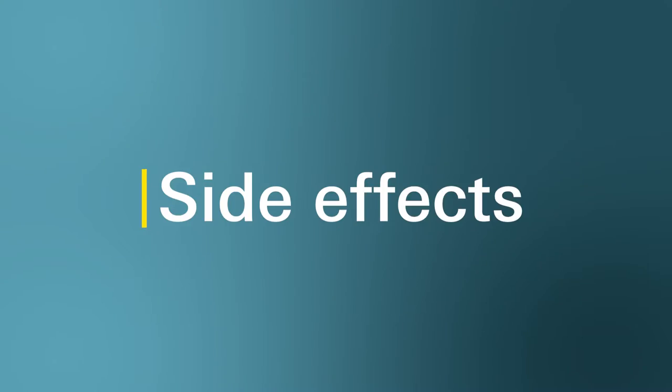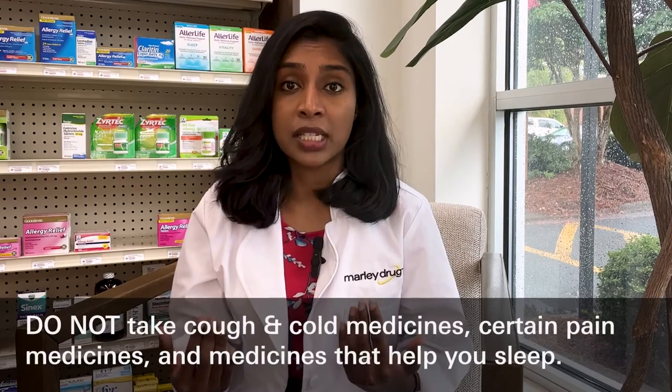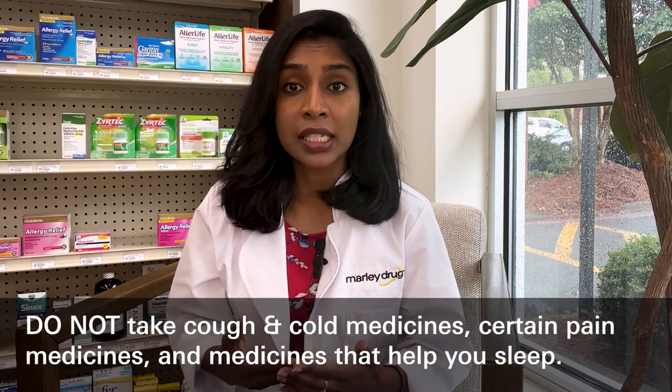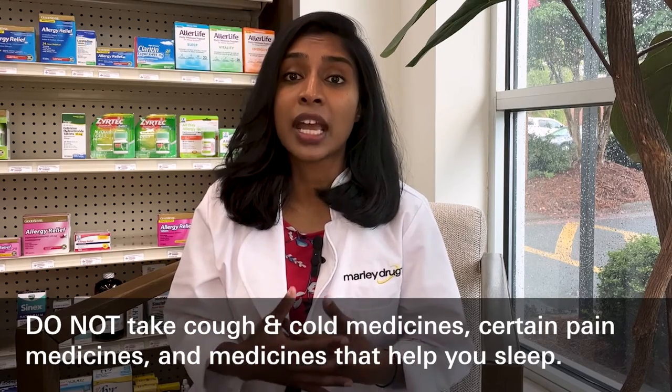What are the more common side effects? The most common side effect of Diclegis is drowsiness. Do not drive, operate heavy machinery, or do other activities that need your full attention unless your healthcare provider says that you may do so. Do not drink alcohol or take other depressants such as cough and cold medicines, certain pain medicines, and medicines that help you sleep while you take Diclegis. Severe drowsiness can happen or become worse, causing falls or accidents.